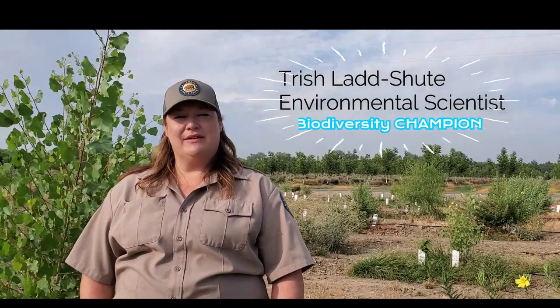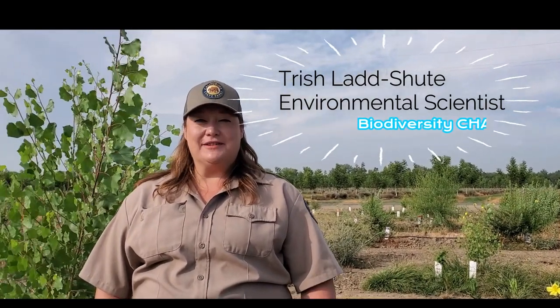Good morning. Welcome to Irvine Finch boat launch access on the Sacramento River. We're outside of Hamilton City in Glenn County and my name is Trish Ladd-Shoot. I'm an environmental scientist with California State Parks, and I'm also here with my fellow environmental scientist Shea.